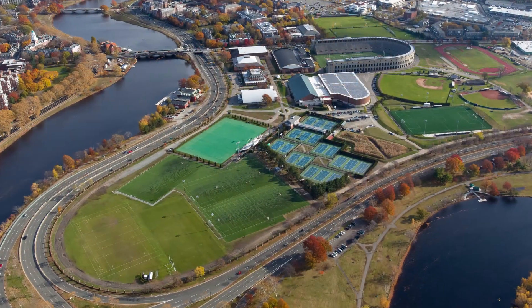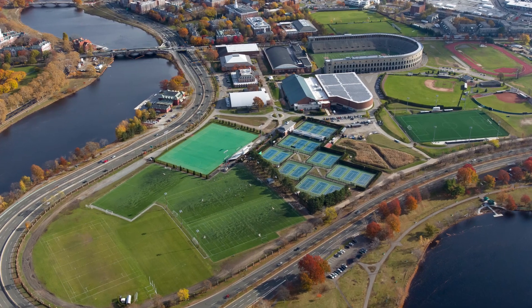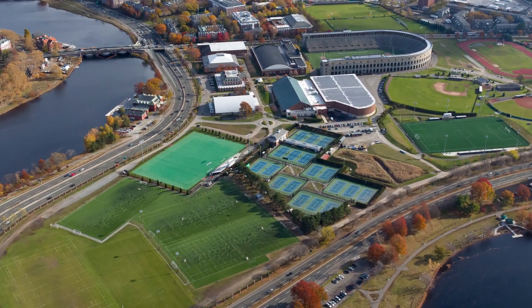Harvard Athletics proudly calls home the Soldiers Field Athletic Complex, which is comprised of 76 acres of land and over 1 million square feet of athletic facilities. The grounds are maintained with a park-like feel in mind, featuring many species of trees, shrubs, and plantings.